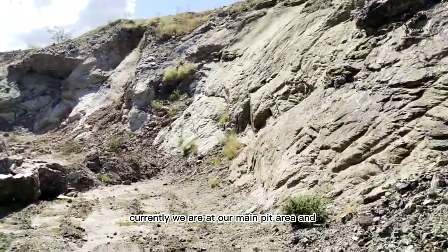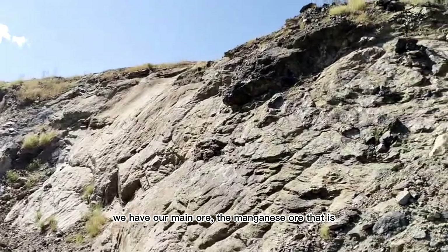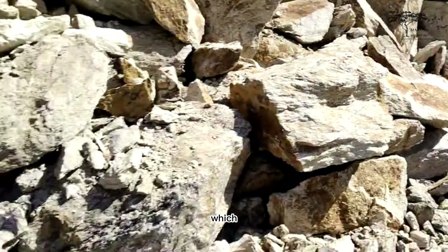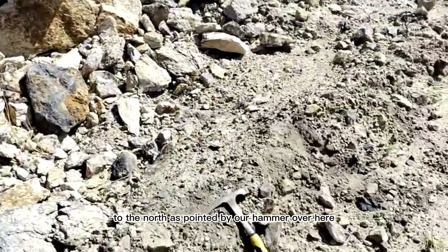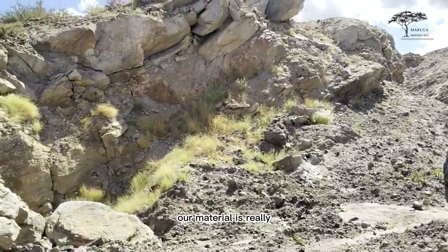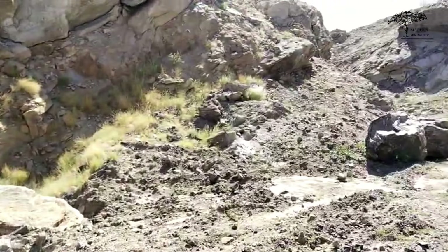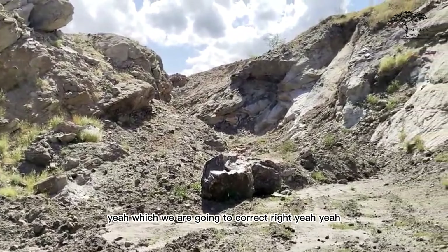Currently we are at our main pit area. We have the remnant manganese ore that was left behind during mining. As you can see, we also have our in-situ material here, which clearly shows that our material is dipping towards the north as pointed by the hammer. In the main pit, there is so much overburden that we have to remove in order to access our material — that's because of poor mining methods, which we are going to correct.